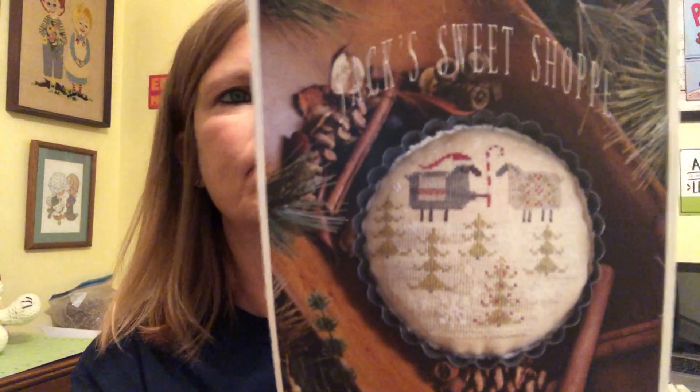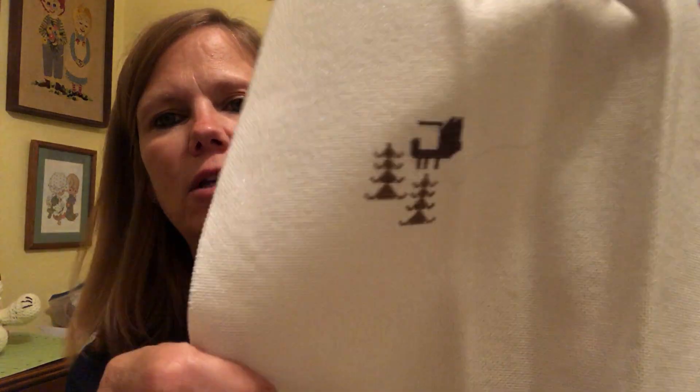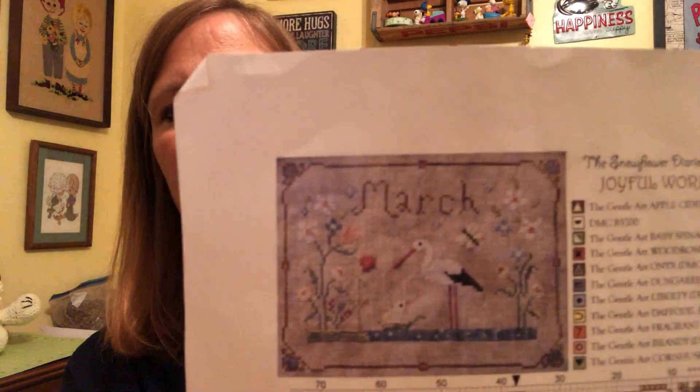Plum Street Samplers — this is Mary You Mary You, I'm sure you've seen lots of people do this. I'm doing it on 25-count sparkly fabric — can you see the sparkles? I've been meaning to work on this but I haven't touched it — I need to finish the March Snowflower Diaries. That's where I'm at.